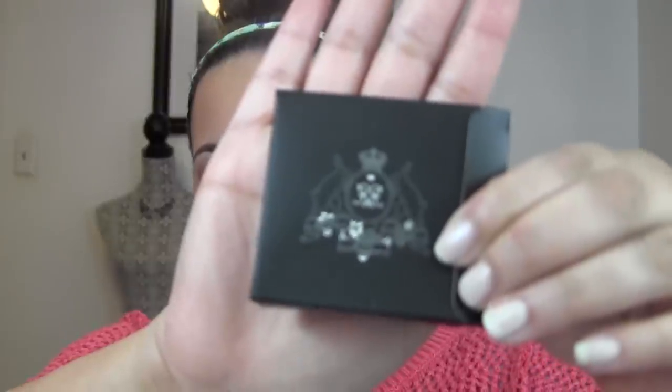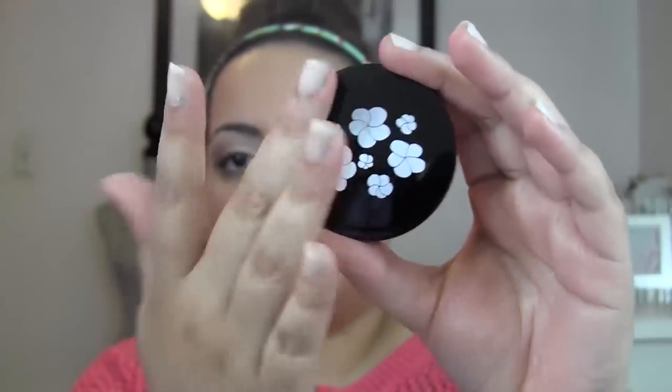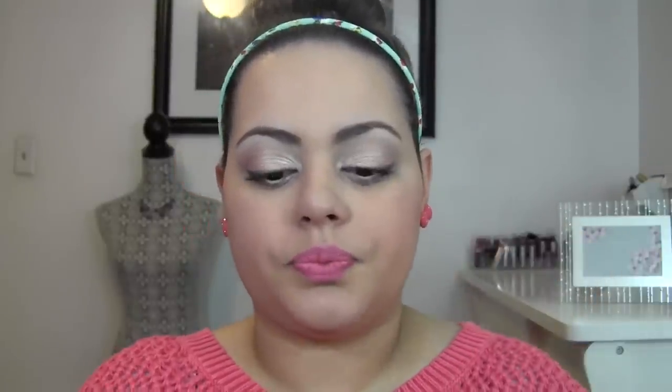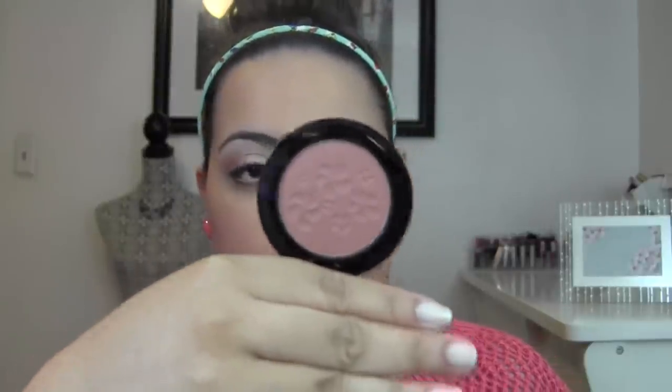They offer cream blushes as well as powder blushes — their cream blushes are actually in stick form. I was more intrigued by their powder blushes, so I picked up one of those. They are called For Love of Roses. Look at the packaging — seriously, the epitome of luxury. The blush I picked up is called Habanera. I love this because I thought it would look really good with my warmer medium complexion. Look at the beautiful compact — it's just gorgeous. There are actually flowers imprinted on the powder. It's kind of like a terracotta with a hint of rose — just a gorgeous color.